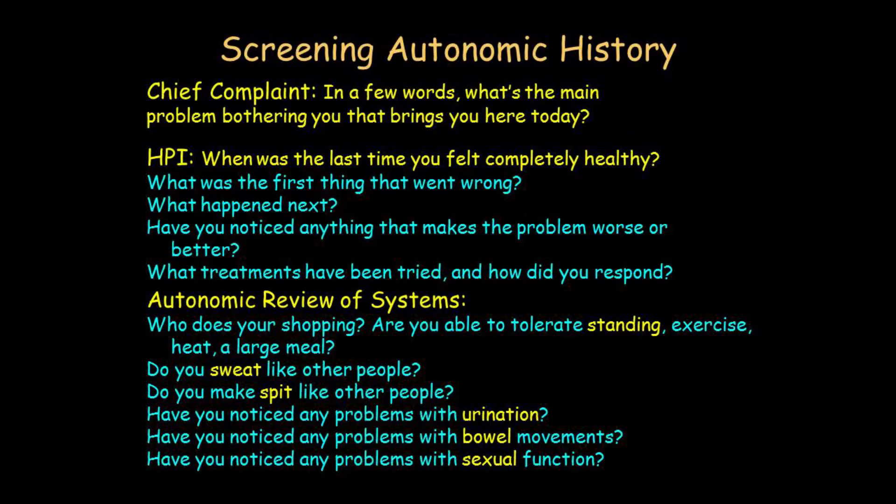First is the chief complaint — in a few words, what's the main problem that's bothering you and bringing you here today? Just a phrase or a sentence. It sounds kind of Mickey Mouse, but I had a case of a lady where the chief complaint eventually led to the discovery of a new syndrome.